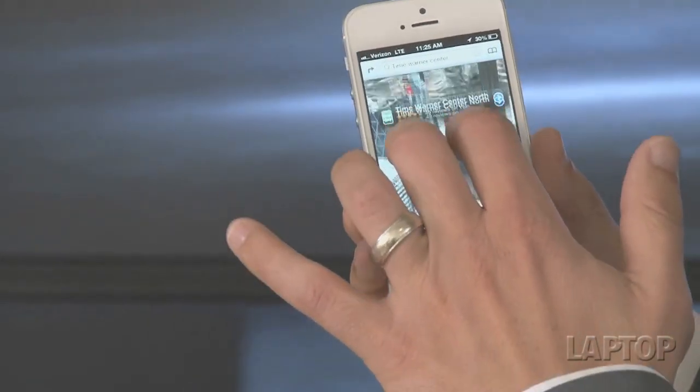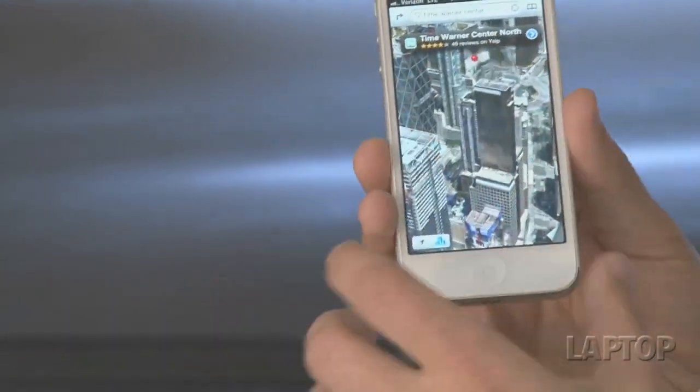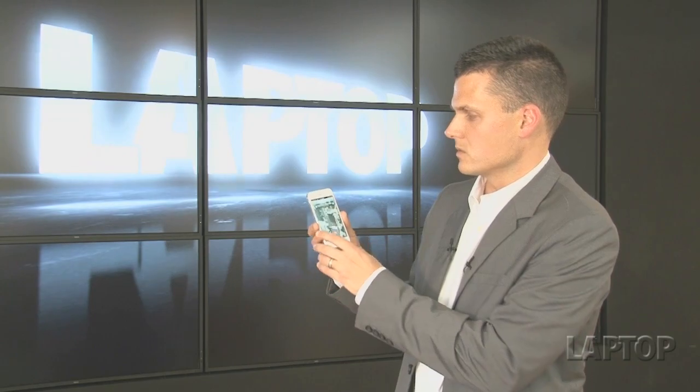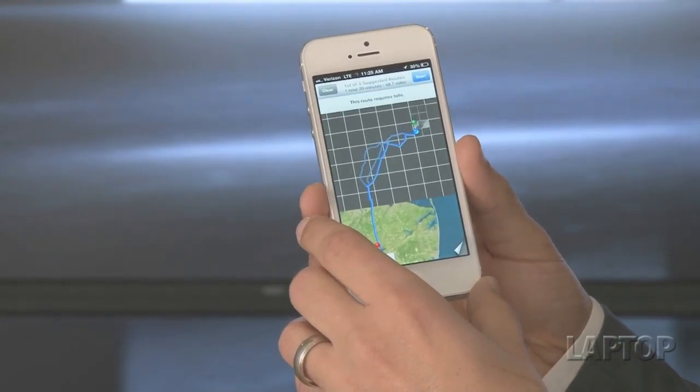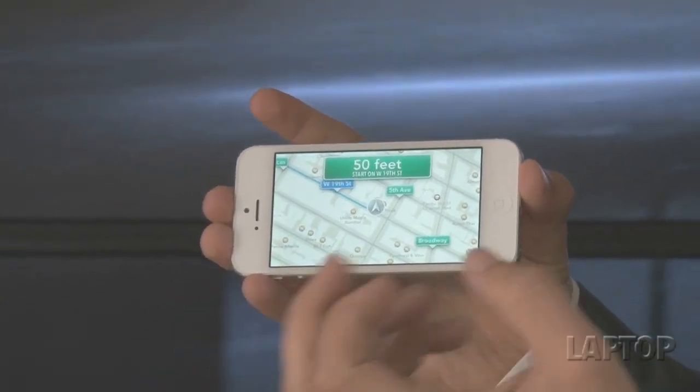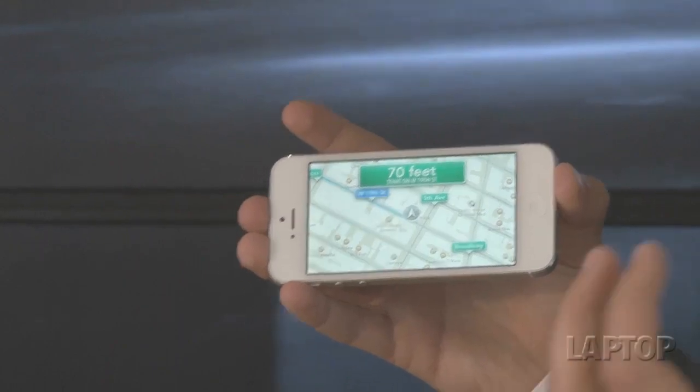One of the most controversial features of the iPhone 5 is Apple's homegrown Maps app, which simply isn't as good as Google Maps, but it does offer some features you didn't have before. One is the 3D flyover effect — in a big city like New York you can use two fingers to zoom down and see all the buildings in 3D mode. You also now have turn-by-turn navigation with a clean interface that loads quickly, partly thanks to those 4G LTE speeds in the background.